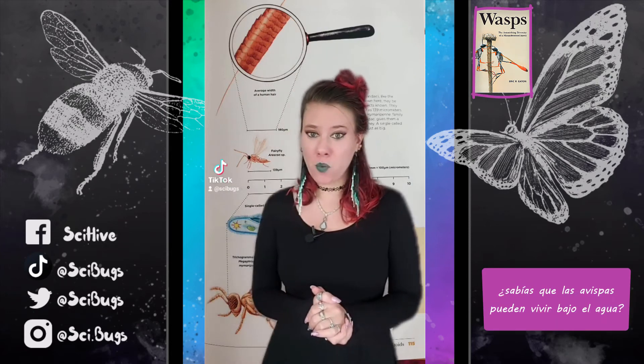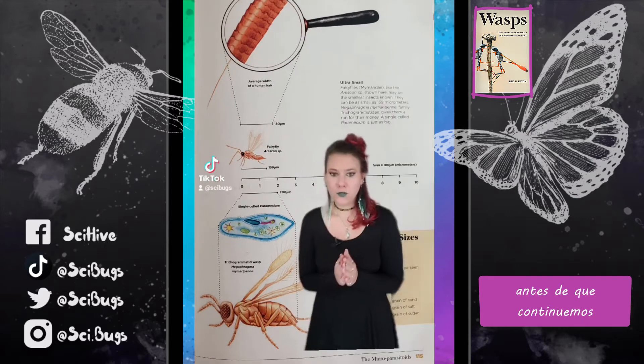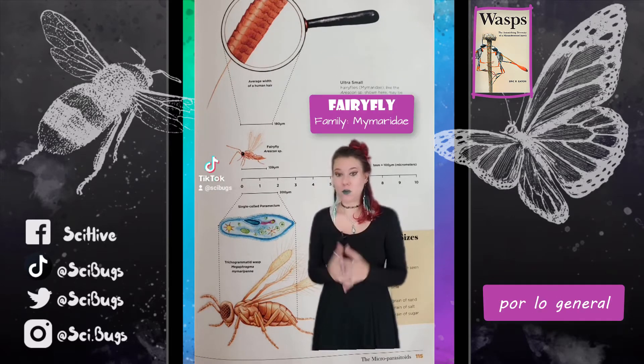Hi! So did you know that wasps can live underwater? Because this one can. Hold on — before I get that far, let's talk a little bit about fairy flies in general.